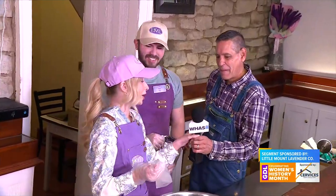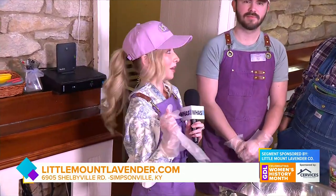Coming up next, they're going to put me even more to work. We're going to step behind the scenes in their kitchen and whip something up on the stovetop. Stay tuned for that. Back to you, Claudia.